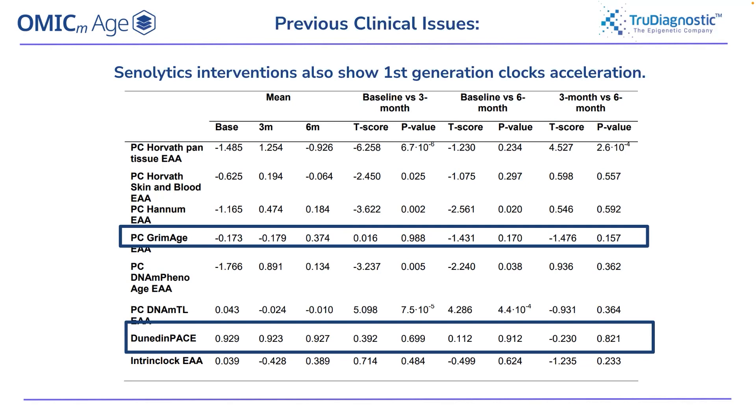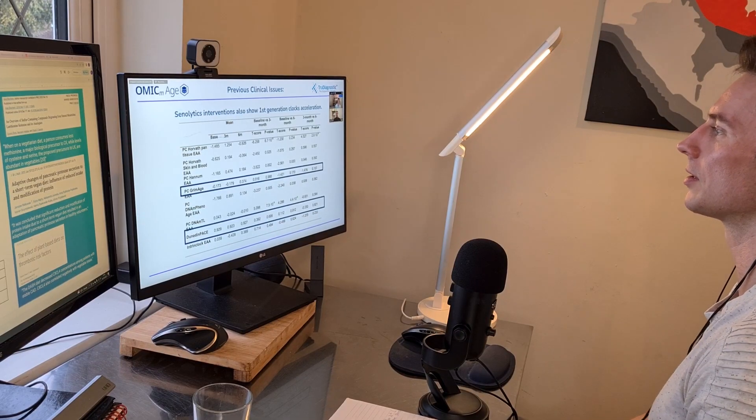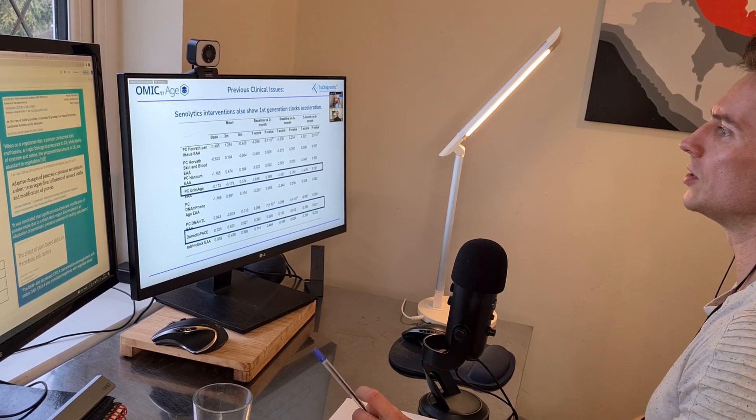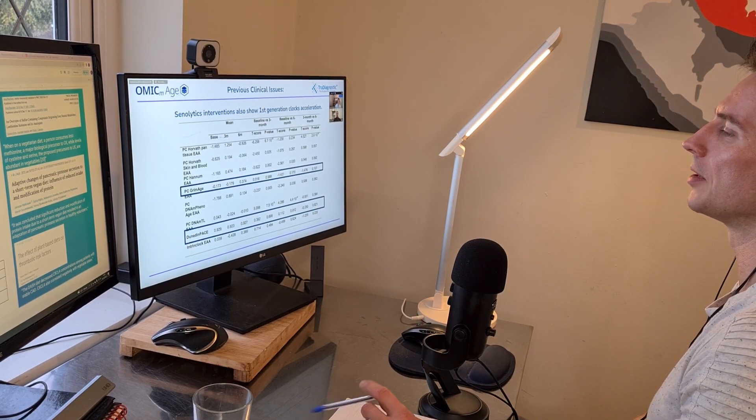Those first generation clocks — including intrinsic and extrinsic — are just outdated. They were designed to tell someone's chronological age, not trained to reflect the actual biology of what's happening in the body as we age.